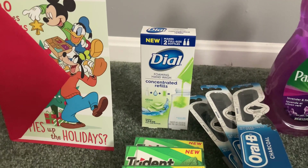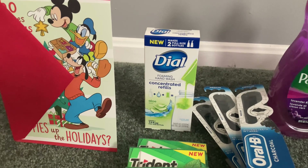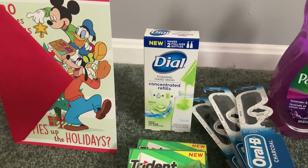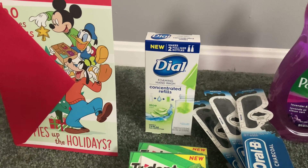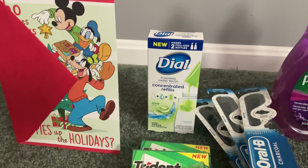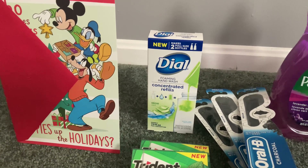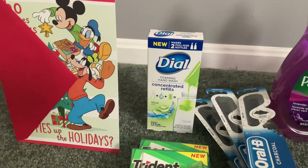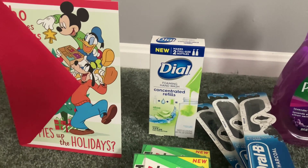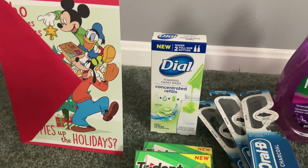Then we have the Dial hand wash refills — the two-pack is $5.99. We have a $2 digital bringing our out-of-pocket cost to $3.99. Submit to Ibotta — my app had $2 back — and then submit to Shopkick, where I received $1.88 back, making this just 11 cents.